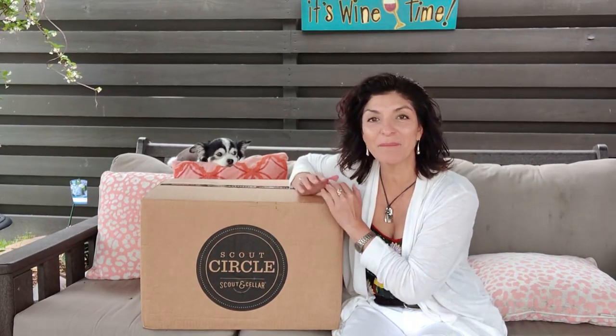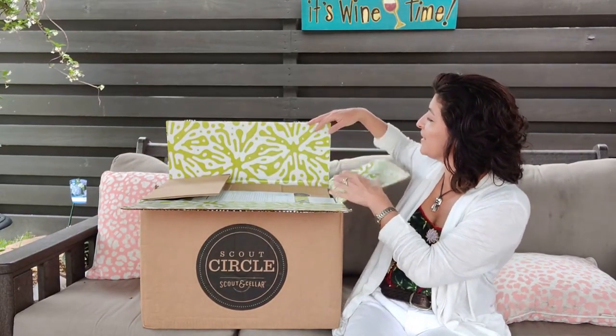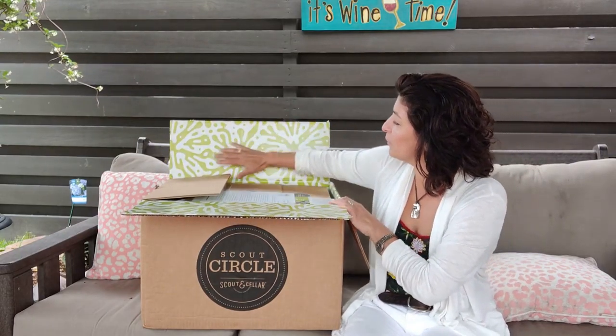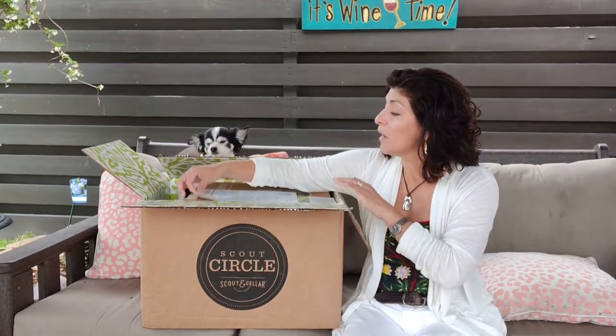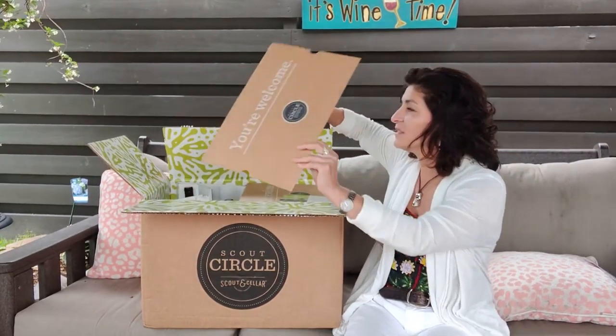It's my favorite day of the month — my Scout Circle has arrived and I'm excited to share what this box holds this month. This is the May 12-bottle mix set from Scout Circle. I do the mix set so it has six whites and six reds. There's a letter this month from our founder and CEO Sarah Shadnicks with the May edition.